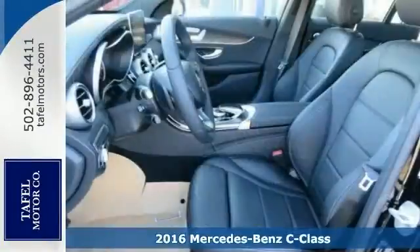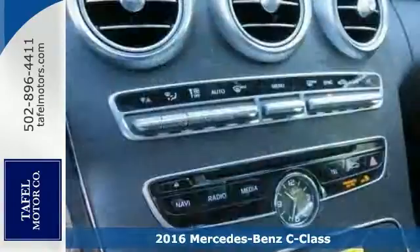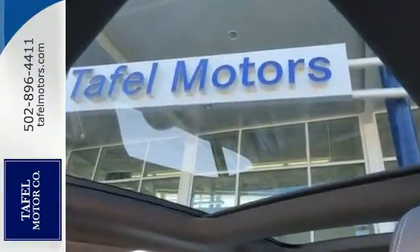Introducing the turbocharged 2016 Mercedes-Benz C300 4Matic Sport. Now it's sleeker than ever, yet it's more elegant. It's more substantial in size, space, and safety, yet it's lighter and more nimble.